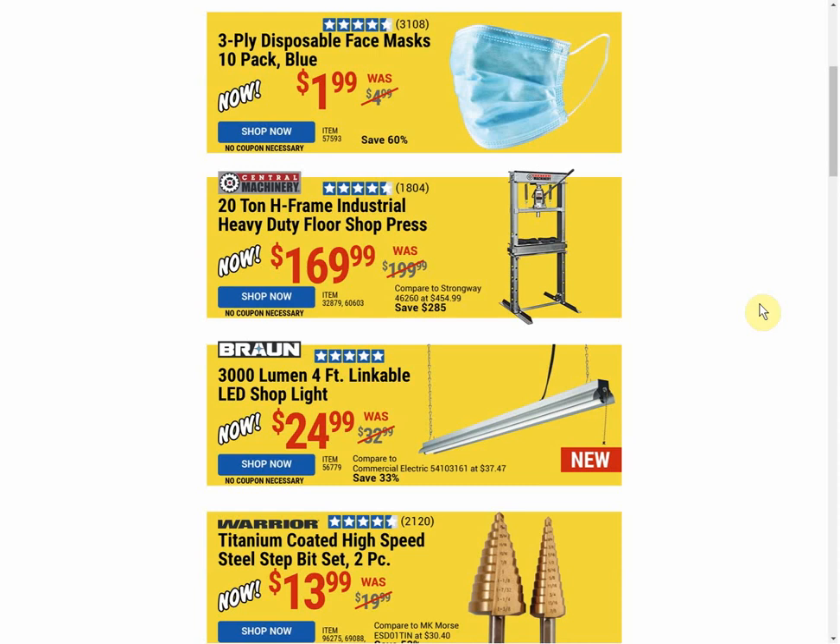Alright, moving on. Shop press — it's $169.99. This is the 20-ton H-frame press and there's no current coupon. The most common coupon price is $149.99, so even $20 cheaper than this hot buy, but we've even seen coupons as low as $144.99.